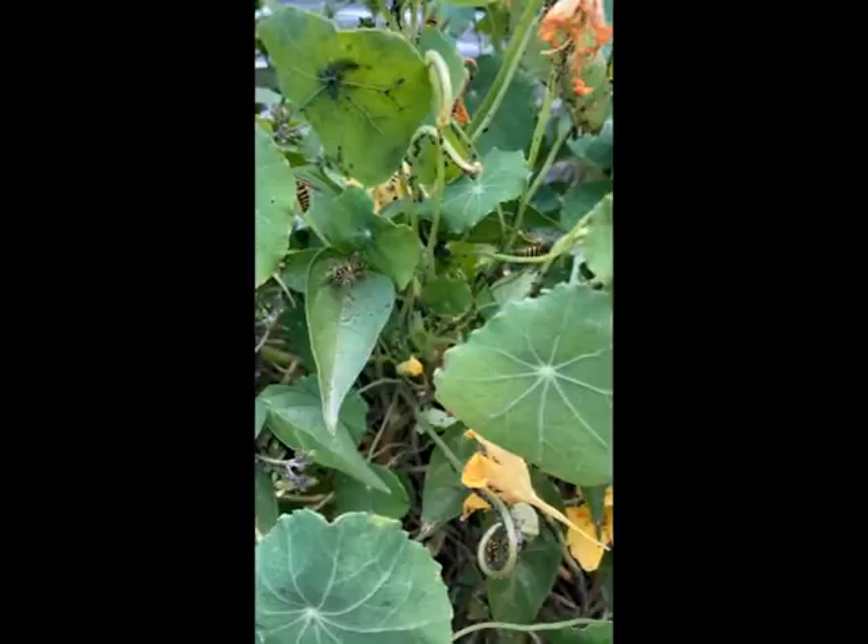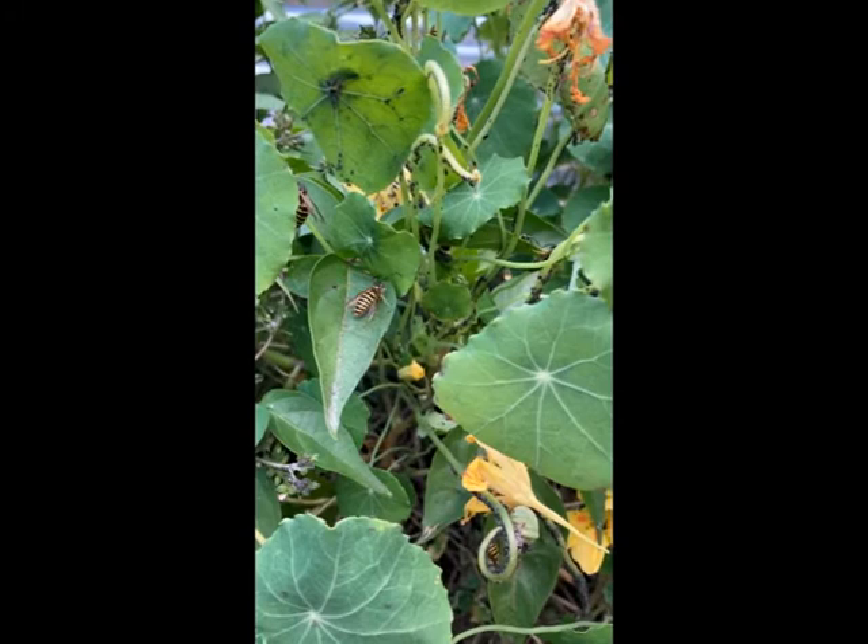I just came out to the garden to harvest some nasturtium seeds and I found a big colony of aphids all over one of my nasturtium plants, but I also found a group of parasitic wasps crawling around eating the aphids.